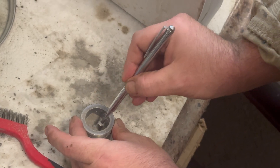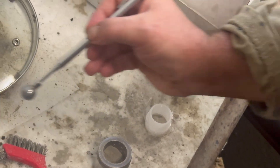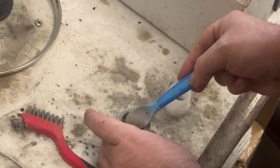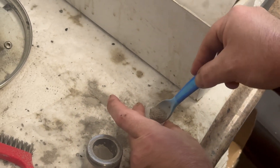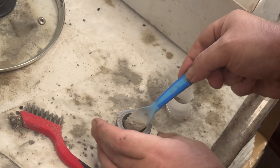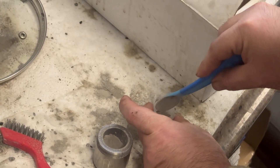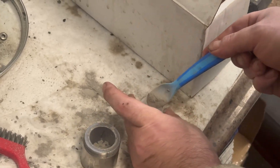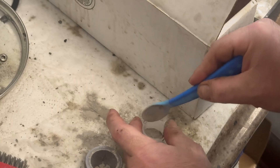Inside that device — a shaker device — is a metal ball. That metal ball shakes around in the little metal container and turns the cuttings into powder. That powder is then moved to a sample container to put into the XRF machine, which uses x-rays for mineral identification to help us with our analytical sample ID.